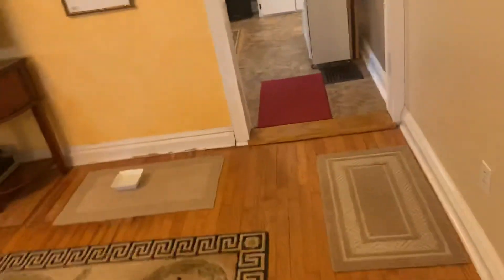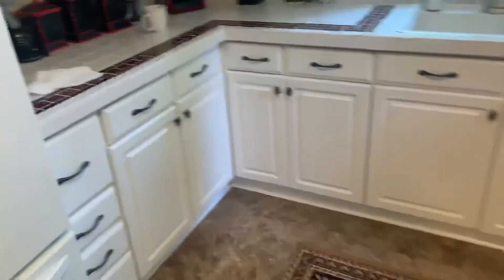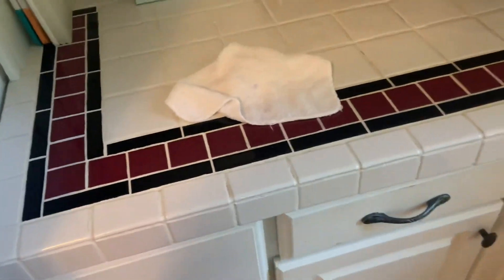Coming back here into the kitchen. These cabinets are actually in pretty good shape — they function really well.